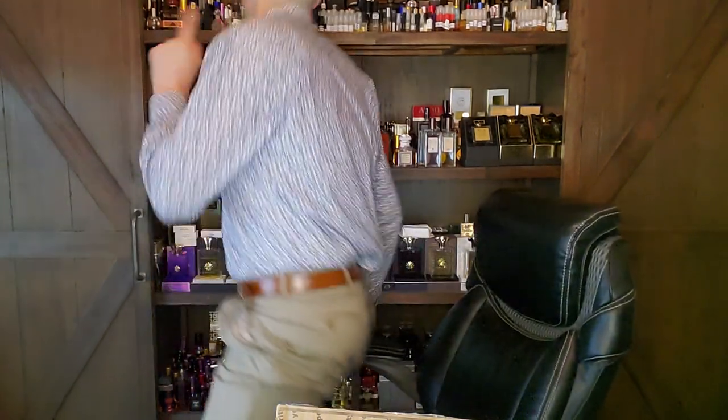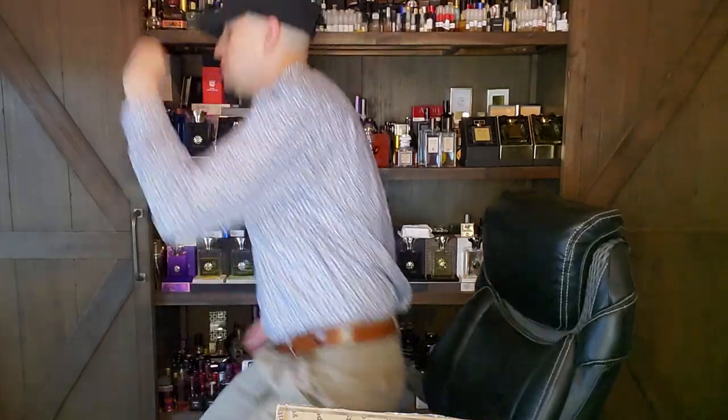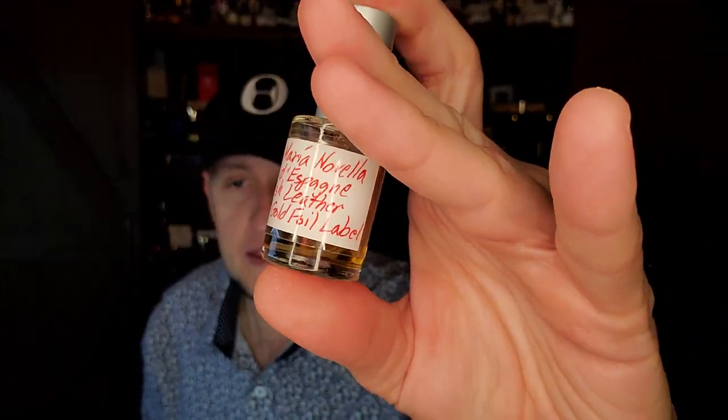This all started actually because of Armando — I'm going to do a full review on this one day and maybe a comparison video with the modern juice. Dushan says he has secured me a bottle of the modern, which I'm very grateful for, but I still want the vintage with the gold foil.